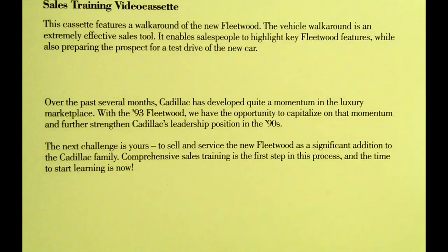Over the past several months, Cadillac has developed quite a momentum in the luxury marketplace. With the 1993 Fleetwood, we have the opportunity to capitalize on that momentum and further strengthen Cadillac's leadership position in the 1990s. The next challenge is yours — to sell and service the new Fleetwood as a significant addition to the Cadillac family. Comprehensive sales training is the first step in this process, and the time to start learning is now.